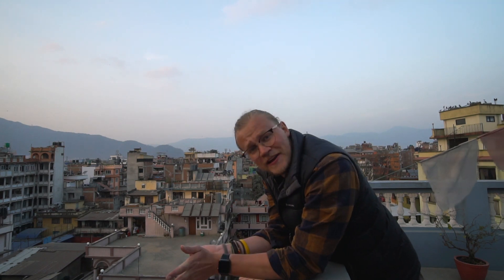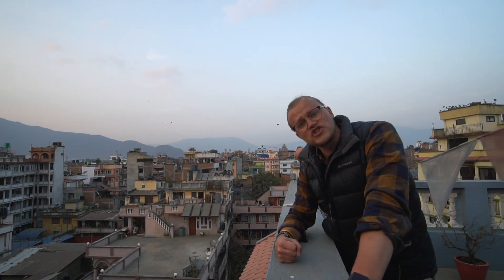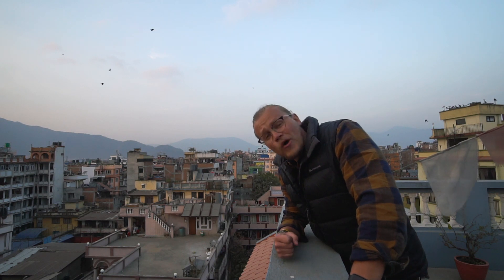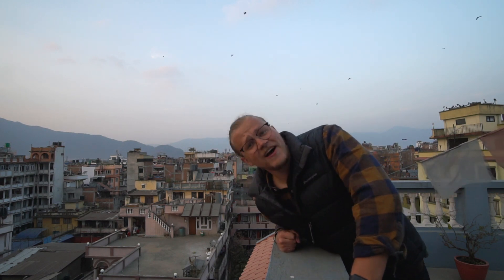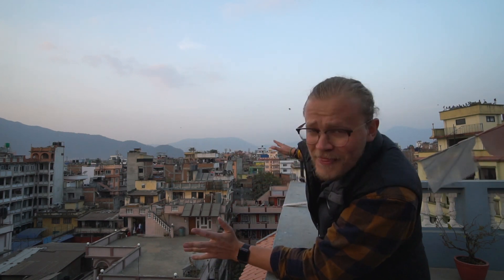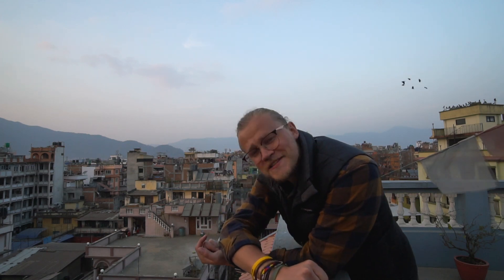That's kind of it. I have an early night because it's an early morning tomorrow — waking up at around 5 AM, getting on the shuttle, and driving to Pokhara. I hope you enjoyed this first day of my ABC trek video series. If you did, make sure to hit the like button, subscribe, and smash the bell icon so you get notifications when the rest of the Annapurna base camp trek videos come out. Thank you so much and I'll see you in the next one.